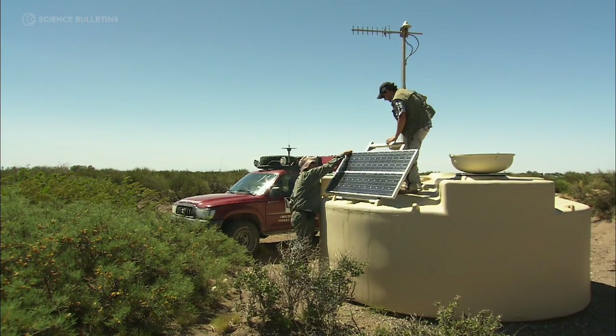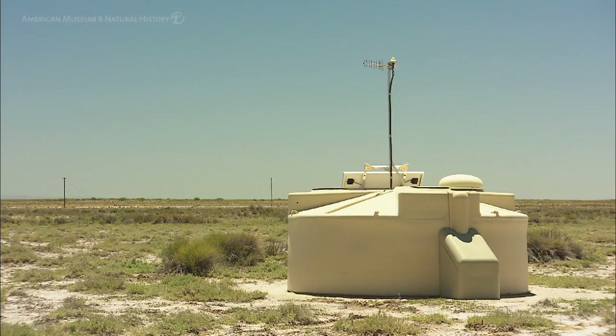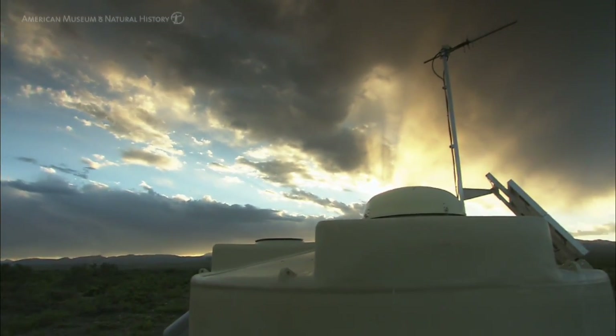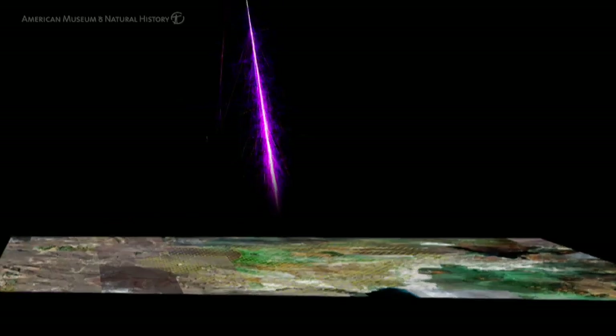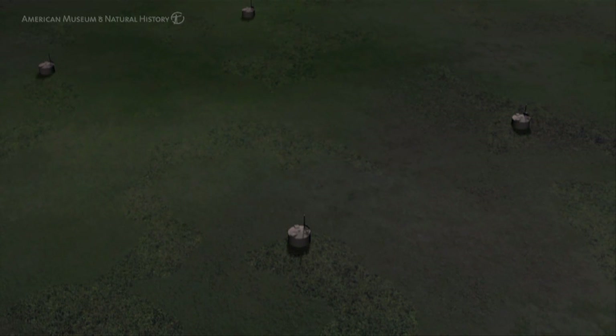The Pierre Auger Observatory is unique because it puts together two different detection techniques. One is based on the measurement of particles at ground — 1,600 detector tanks placed over an area of 3,000 square kilometers. The other uses 24 telescopes that detect the fluorescence light emitted by ultra-high energy cosmic rays in the atmosphere. Once one of these cosmic rays arrives from the top of the atmosphere, it produces a shower of particles detected by the surface detectors, while the shower also produces fluorescence light measured by the fluorescence detector.